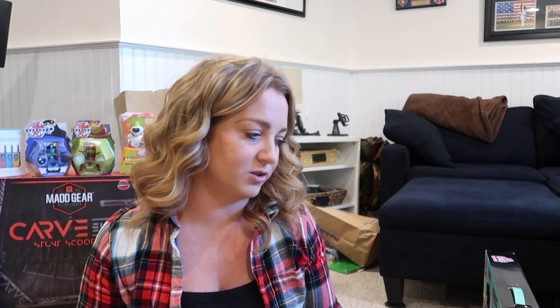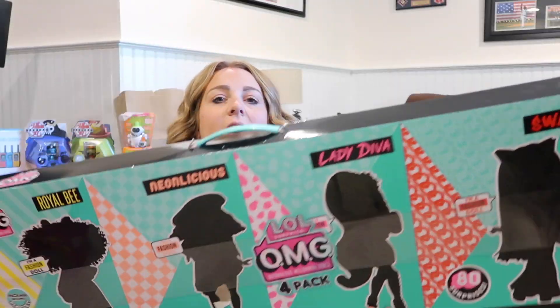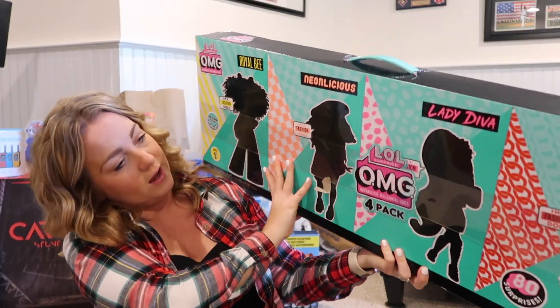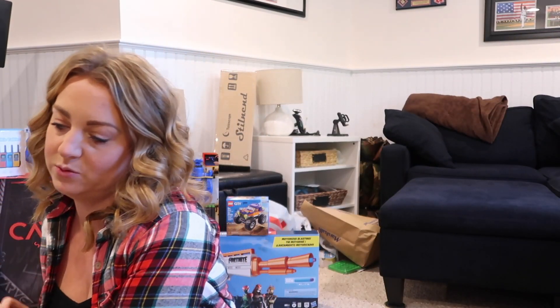All of those things I showed you so far I got from Target, but I'll have everything linked down below. I got her this big thing of LOLs — it has four of the big Barbie-size LOL dolls and over 80 surprises. She wanted one of these big LOL sets last year. I got it on clearance at Target a few months back, which was definitely way better than buying at full price because those LOL dolls are so expensive.